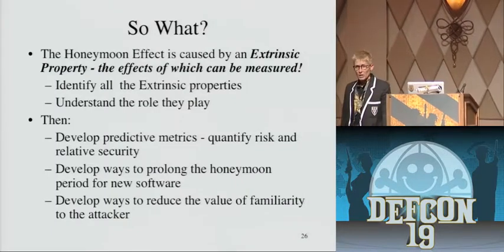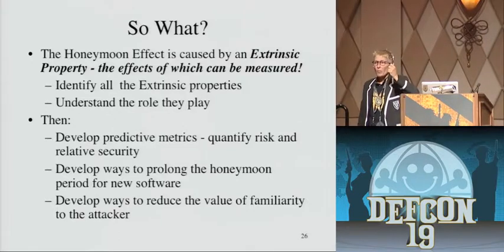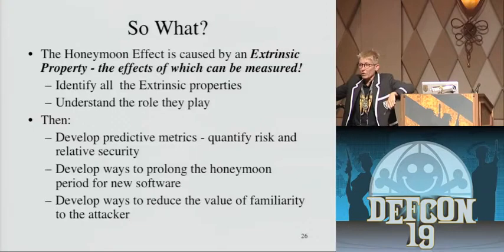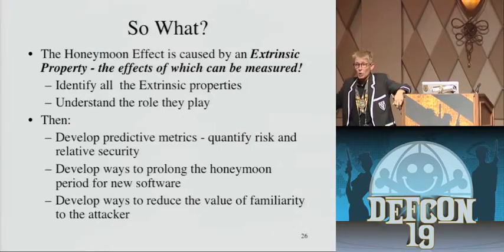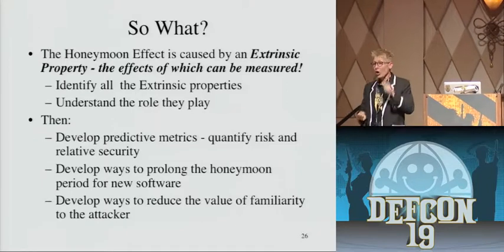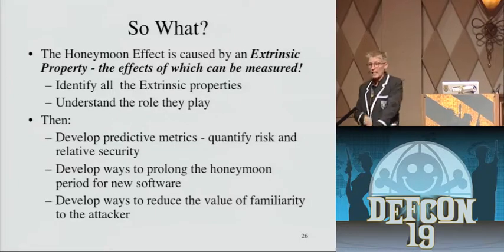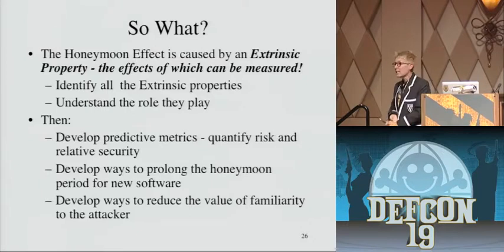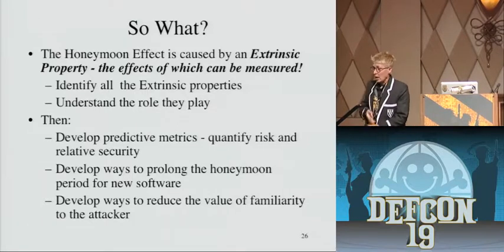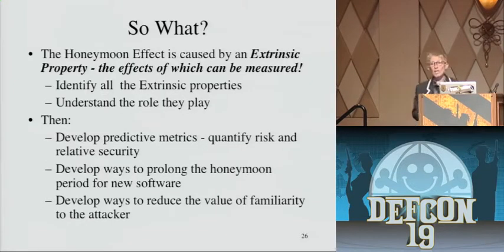What makes the honeymoon effect important is that we need to develop a way to tell people: here's where you are in the vulnerability life cycle, here's what you can expect, and here's how you can protect yourself. In other words, we need metrics. Matt Blaze wrote a paper on safe practices — when he buys safes, and our lab is full of them, we know that a UL 30-minute rating means that safe is secure against all extrinsic attacks for 30 minutes. We make security by having our guard walk around every 29 minutes. We don't have those kinds of metrics for software yet — that's what we think the honeymoon effect might help us develop.